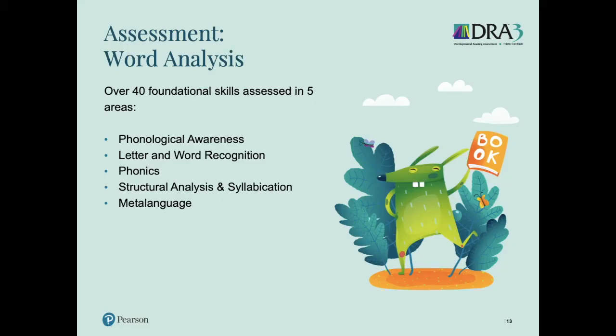With word analysis, we have 40 very brief tasks that allow you to document your student's progress and skill level. Word analysis provides 40 corresponding mini lessons that can be used to teach or reteach those 40 foundational skills. The skills are organized by five strands. As I read these, I want you to think back to that science of reading slide and see if you hear any similarities: phonological awareness, letter and word recognition, phonics, structural analysis and solidification, and meta language.